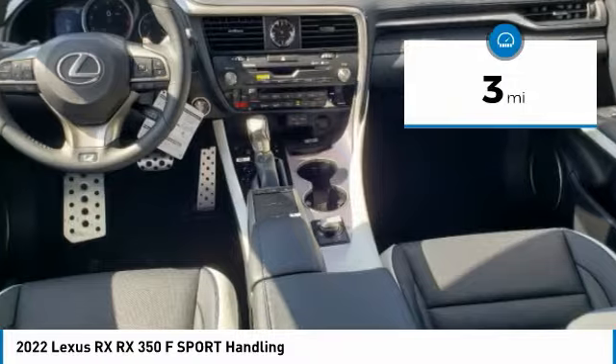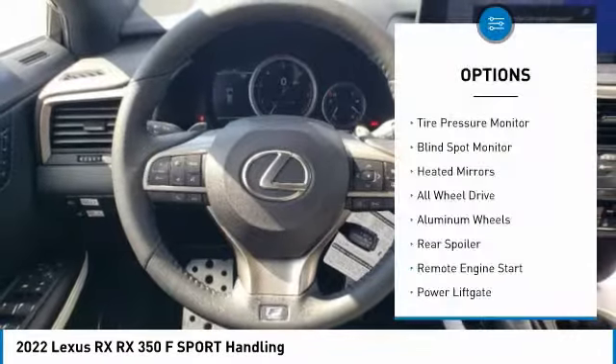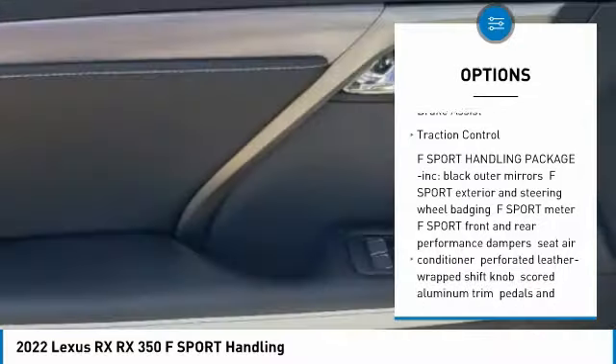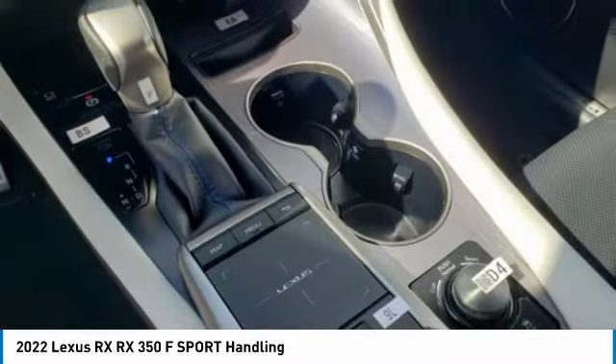This vehicle has less than 100 miles. Here are some of this vehicle's great options: tire pressure monitor, blind spot monitor, heated mirrors, all-wheel drive, aluminum wheels, rear spoiler, remote engine start, power liftgate, brake assist, traction control.